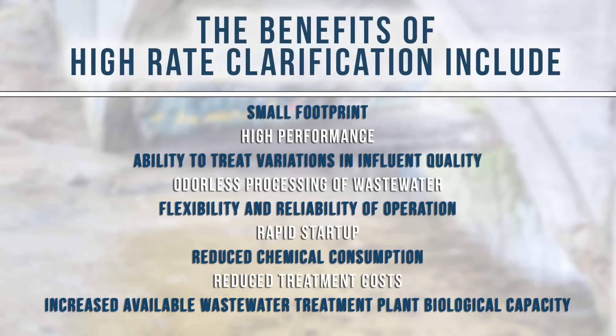The benefits of high-rate clarification include small footprint, high performance, ability to treat variations in influent quality, odorless processing of wastewater, flexibility and reliability of operation, rapid startup, reduced chemical consumption, reduced treatment costs, and increased available wastewater treatment plant biological capacity.